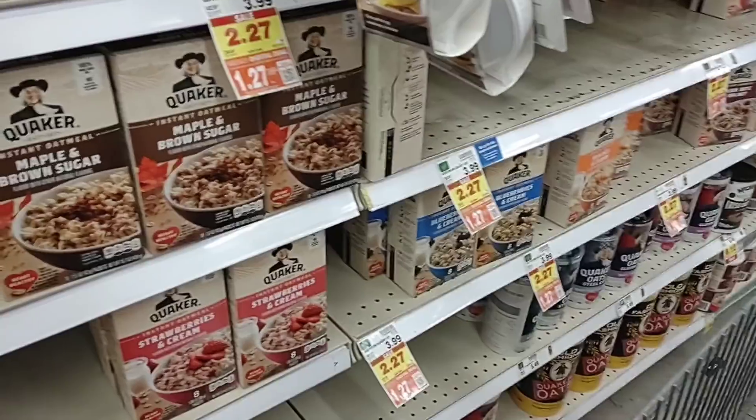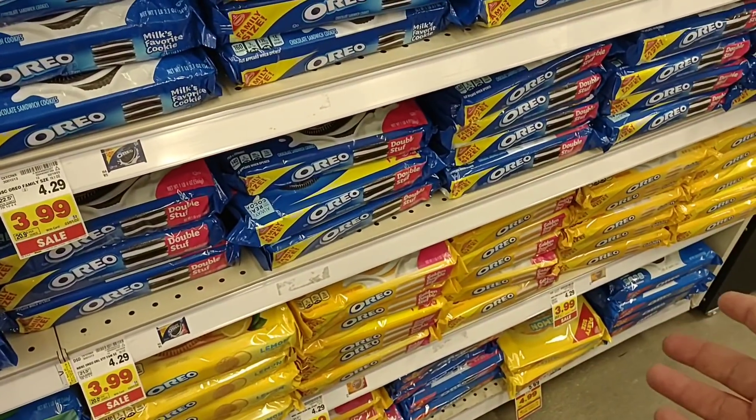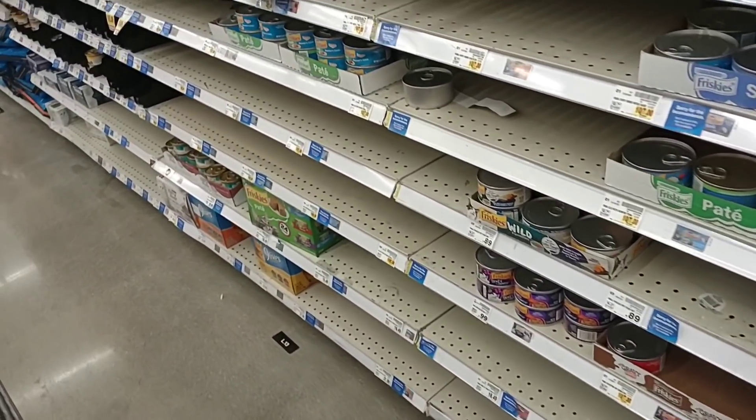They have regular-size Oreos here for $3.99, or you can get the family pack for $3.99 — same price and you get more.